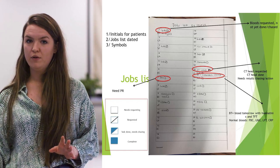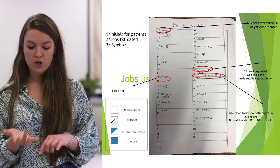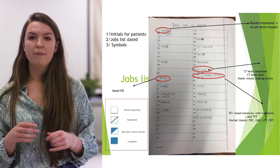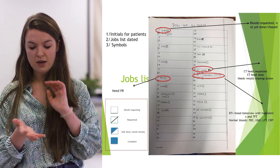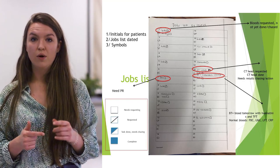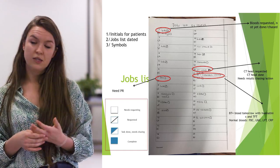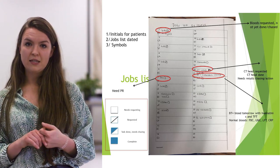This is a quick example of a jobs list — you've got all the bed numbers down the side with space to write jobs. Use initials only in case you lose it, as the list is your lifeline for structuring your day. There's a key on the side for marking whether things haven't been done, have been requested, or are done and need chasing. Some wards use the PPM system where you can enter jobs digitally — some people find that easier. Just make sure you keep it up to date to avoid duplicating jobs and wasting time.